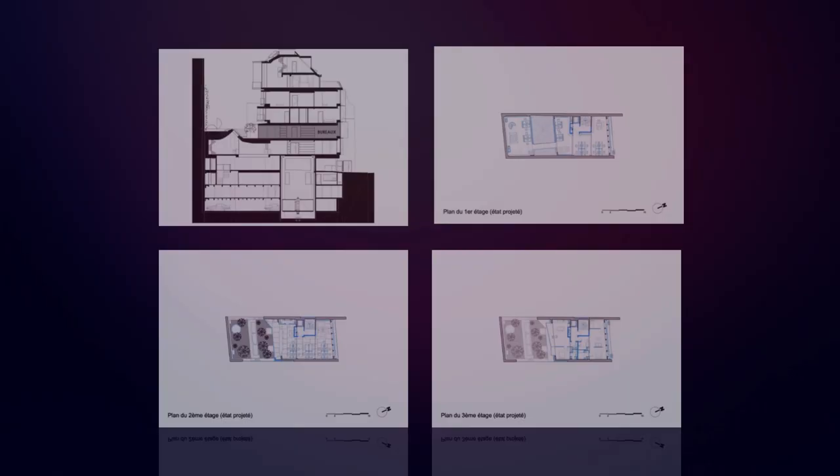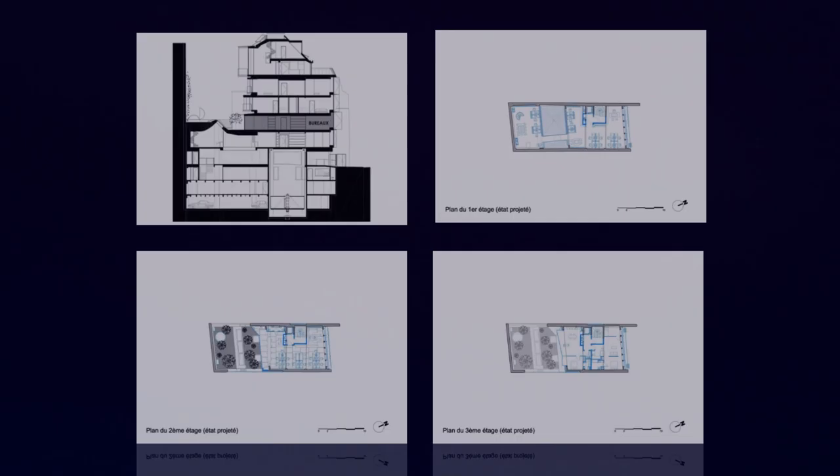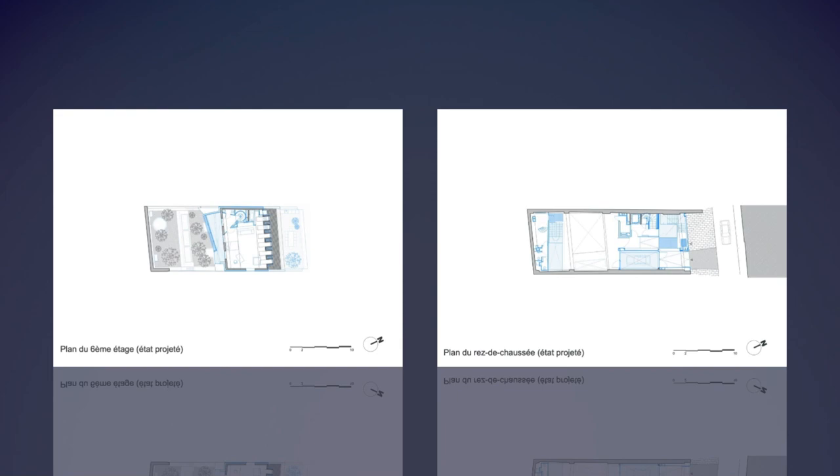Thus, the staircases and guardrails, as well as the facades, were designed as features borrowed from locksmithing, most often suspended and dissociated from the concrete structure in order to highlight the load-bearing role of the original shell in relation to these borrowed features.